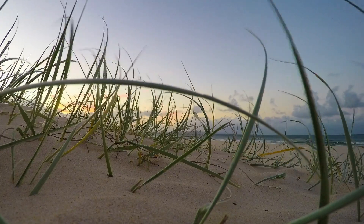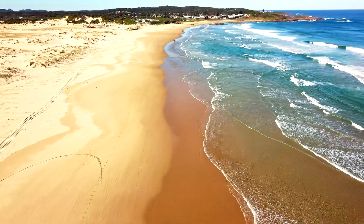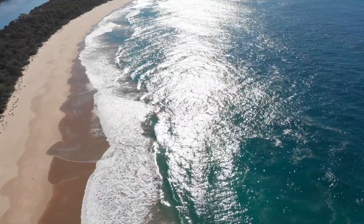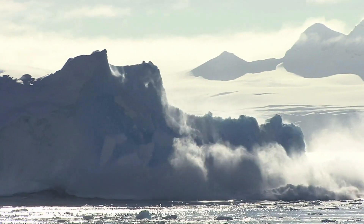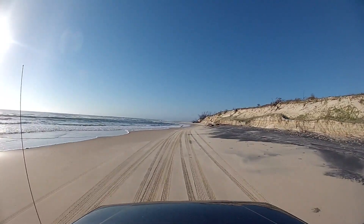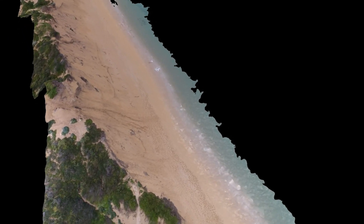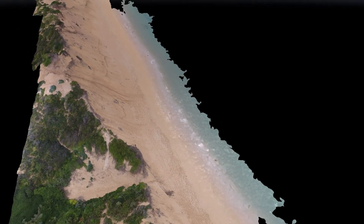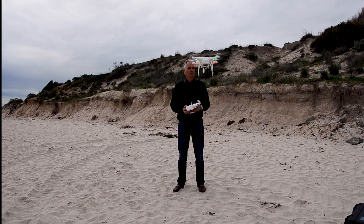Coastal dunes are critically important for protecting us from coastal storms and particularly from sea level rise. My research is primarily about looking at the impacts of climate and future climate change on coastal dunes and dune field evolution. This video shows a digital elevation model made using a UAV or drone to fly past Post Office Rock.